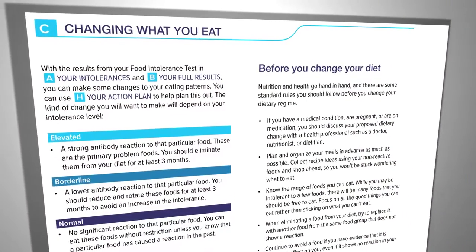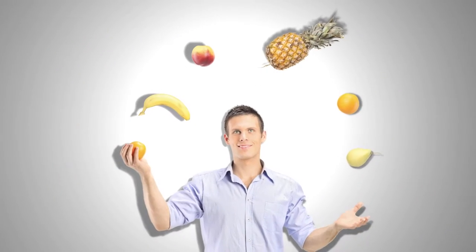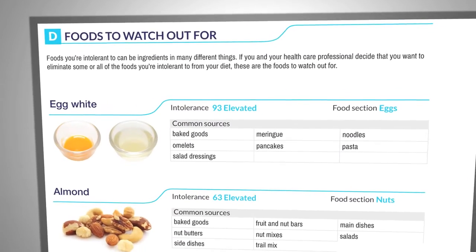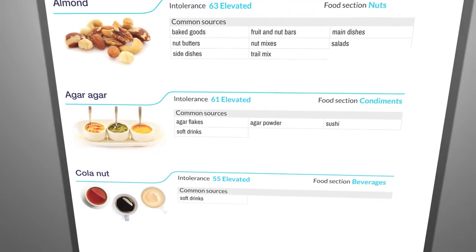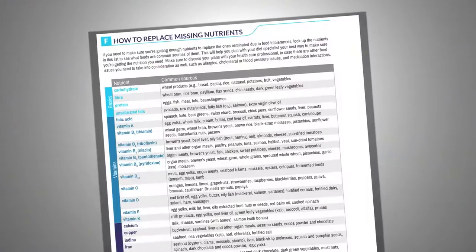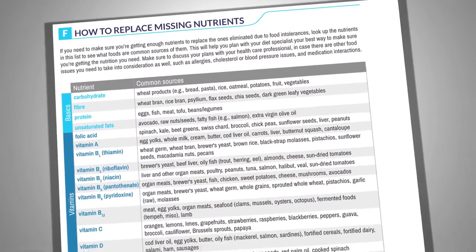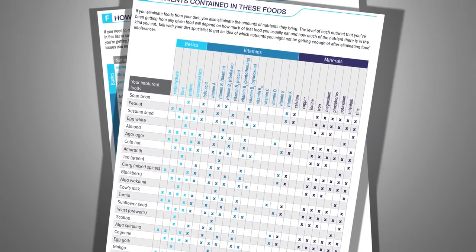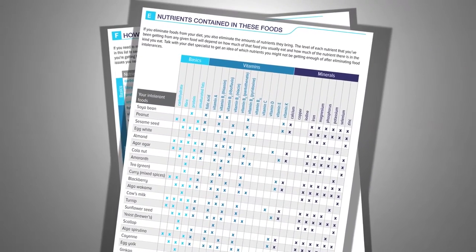Changing what you eat provides you with instructions on how to rotate and eliminate certain foods from your diet. What foods to watch out for gives you details on the other foods that may contain ingredients that you are intolerant to. How to replace the nutrients you will be missing when you eliminate the foods that you are intolerant to — make sure that you get the nutrients you need through other common food sources.